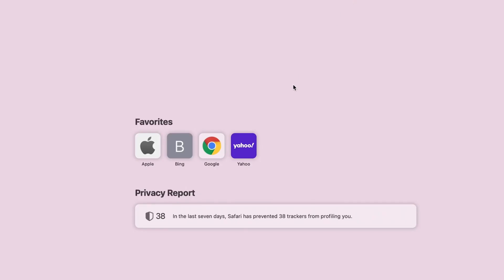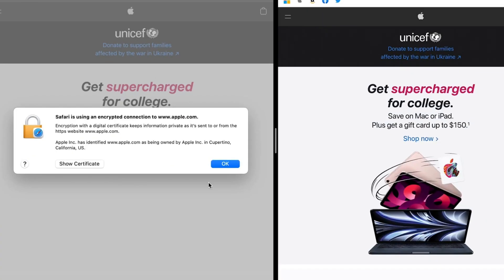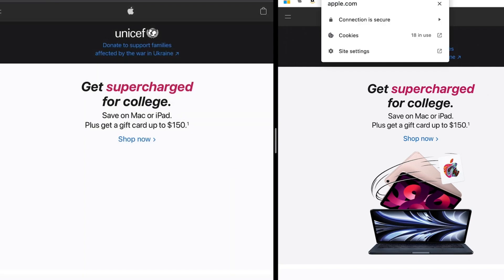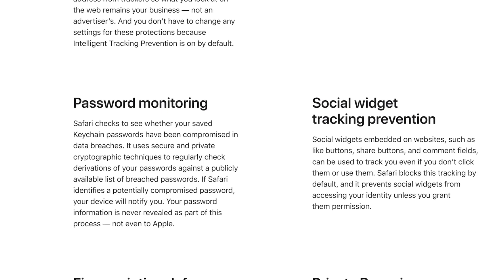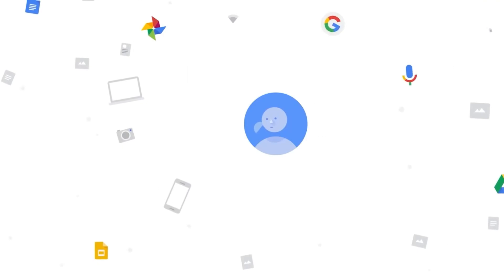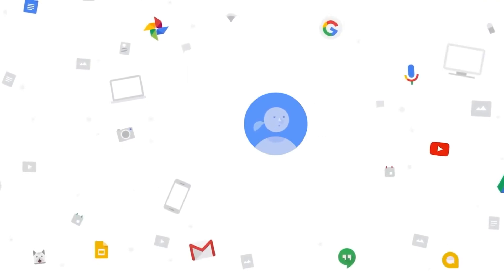By leveraging machine learning, Safari's security features stay ahead of emerging threats, providing users with a safer and more secure browsing experience. This advanced security enables users to browse the web with confidence, knowing they are protected from the latest online threats.